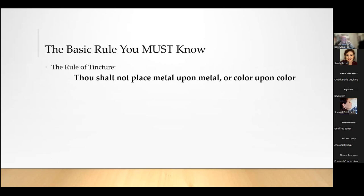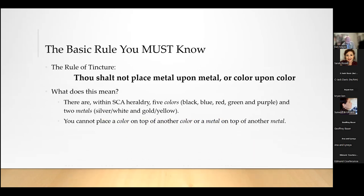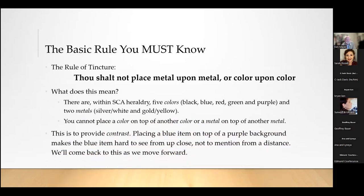The basic rule you have to know is the rule of tincture, which states: 'Thou shalt not place metal upon metal or color upon color.' Within the SCA we use five colors — black, blue, red, green, and purple — called the colors. And there are two metals: silver or white, and gold or yellow. The reason for this rule is contrast. Placing a blue item on top of a purple background makes the blue item hard to see, and from across a tournament field everything blends together.